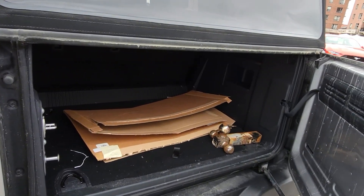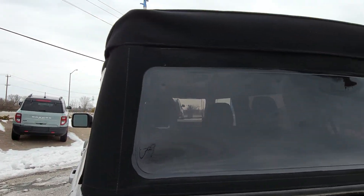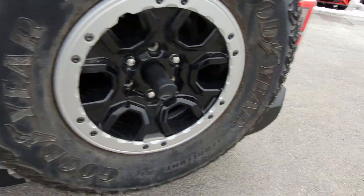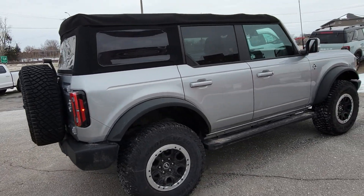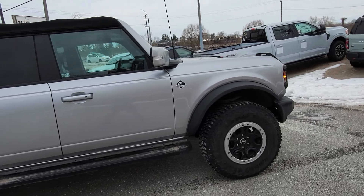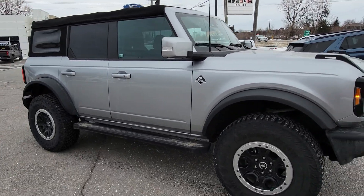It's got the hitch in the back here, and again, soft top up top. Absolutely amazing unit, in very good shape. Really nothing to pick apart, and very good service history as well from the previous owner.